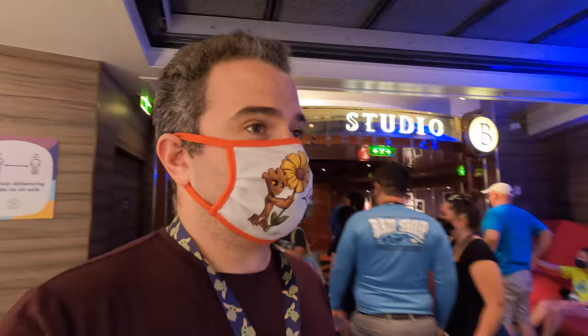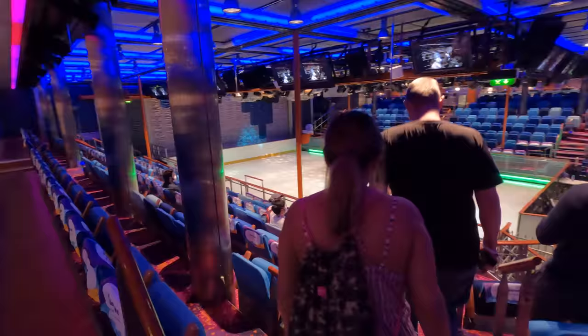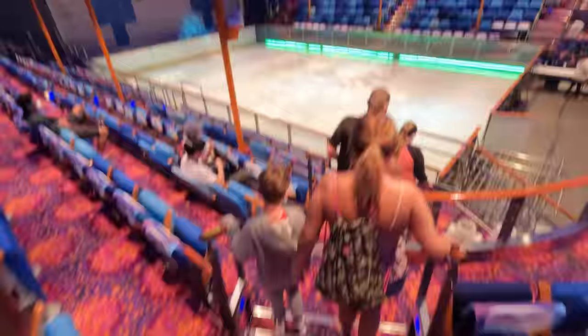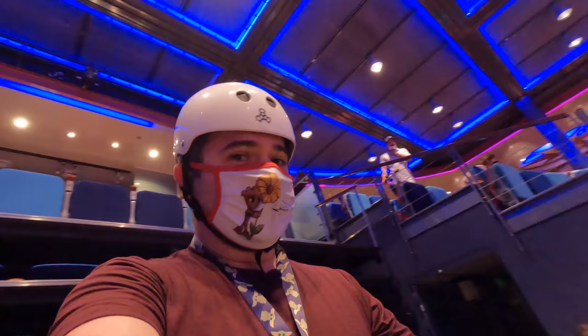I found out from the head of the Studio B ice team — the ice captain — that you are allowed to wear the wrist strap while skating. Here we are at Studio B ice skating rink. This is going to be spectacular. We're going to get a safety briefing, then put our skates on. Ice skates on, helmet on — we are just about ready to go. My GoPro is officially on my wrist. Hopefully this goes well.